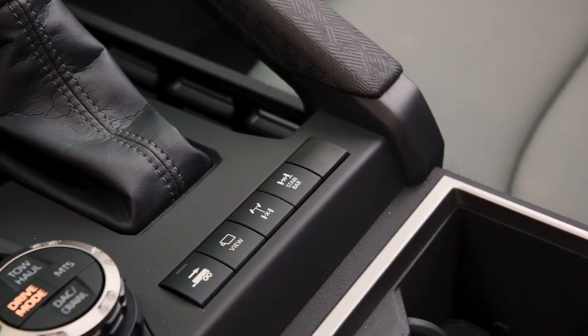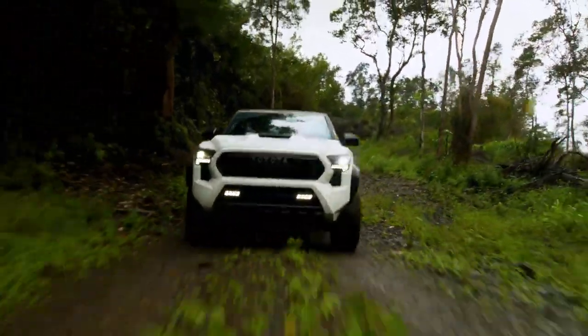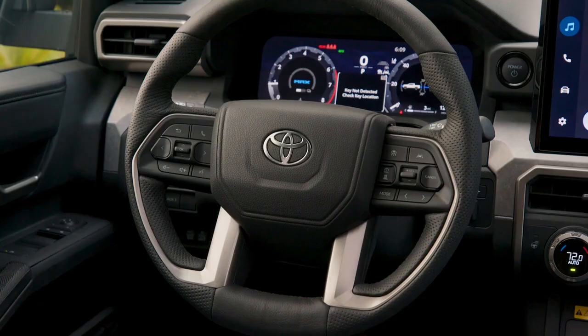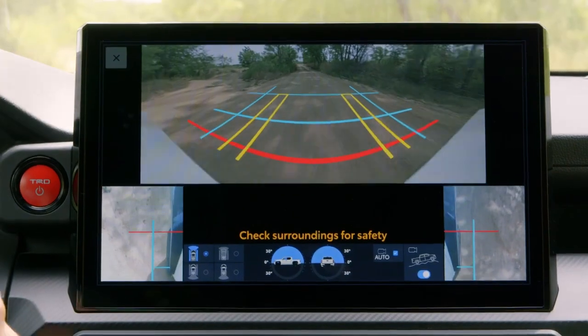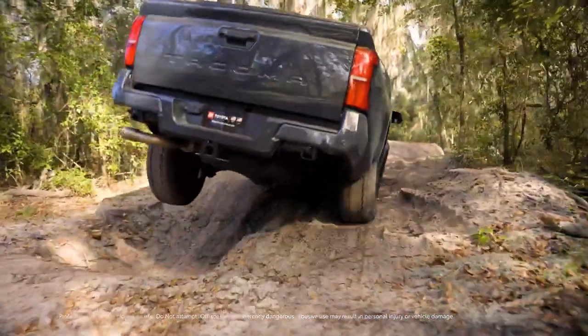Thanks to its incredible features, Tacoma makes off-road driving even more exciting and convenient. From features that help enhance traction, to ones that bring added convenience to the driver, Tacoma proves that Toyota is a leader in off-road performance.